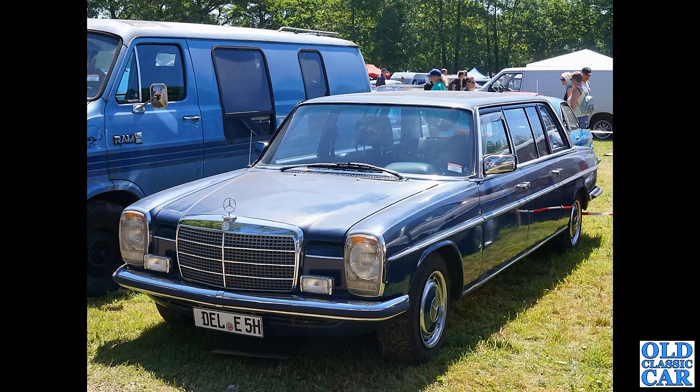We have a long wheelbase limousine version of the Mercedes — the W114 series Mercedes.